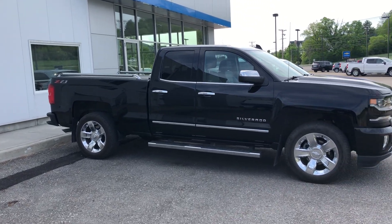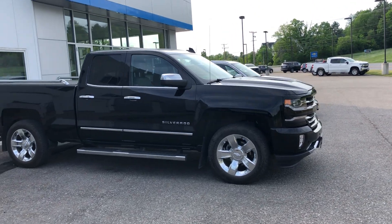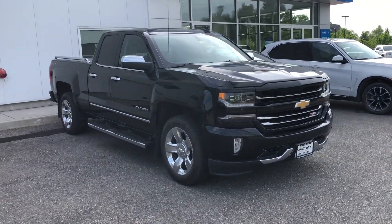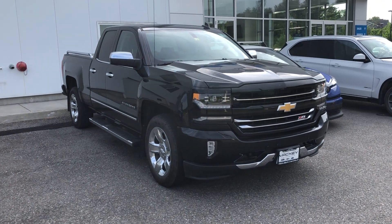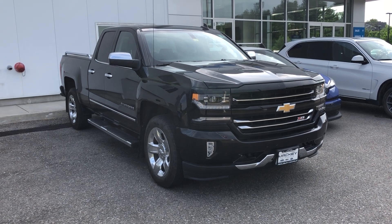There are chrome handlebars at the back as well as chrome assist steps. This one came in on trade a few days ago — fresh vehicle, ready for your test drive. Call 802-382-2200, Middlebury Chevrolet.